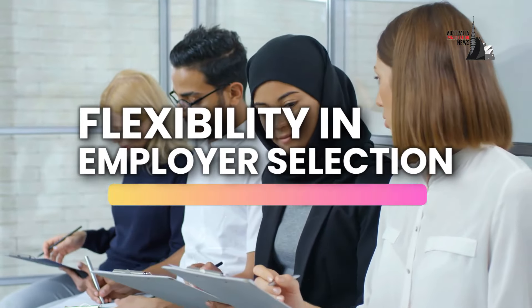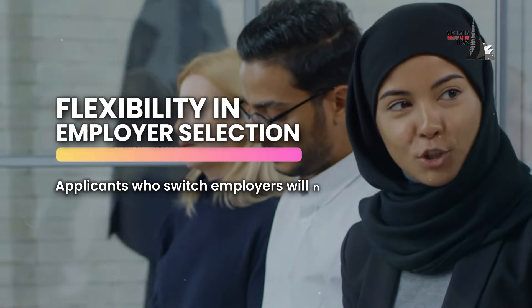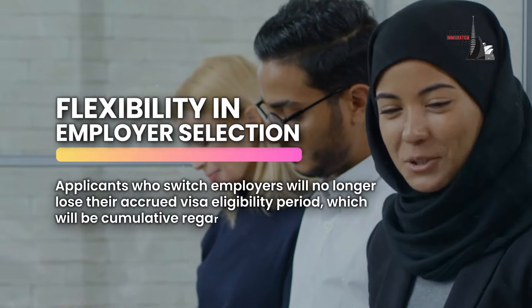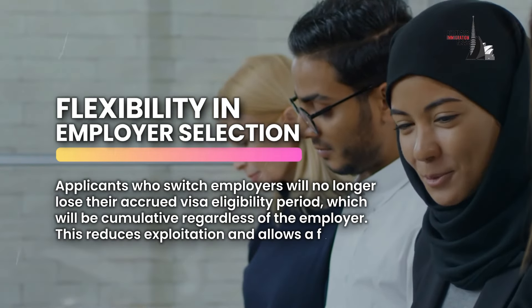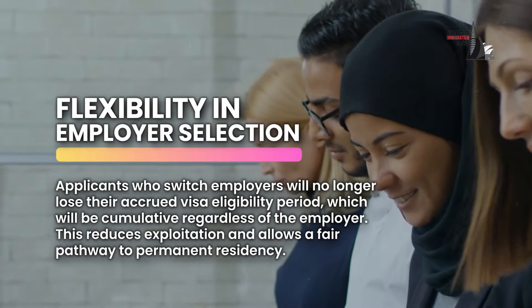Flexibility in Employer Selection: Applicants who switch employers will no longer lose their accrued visa eligibility period, which will be cumulative regardless of the employer. This reduces exploitation and allows a fair pathway to permanent residency.